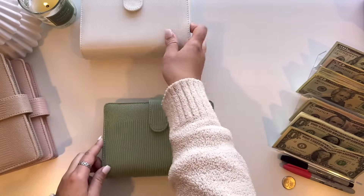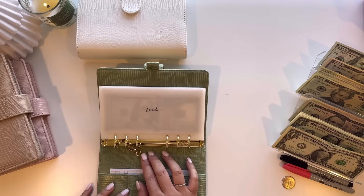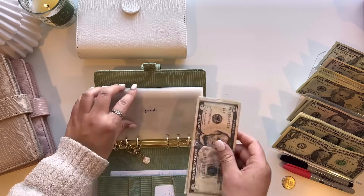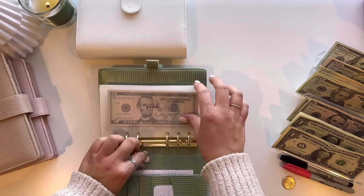Let's hop right back into the video. I'm actually going to start with my green binder. Starting out with food, this is going to get $10. I'll do two fives. We ordered Chipotle last night and it was worth it.